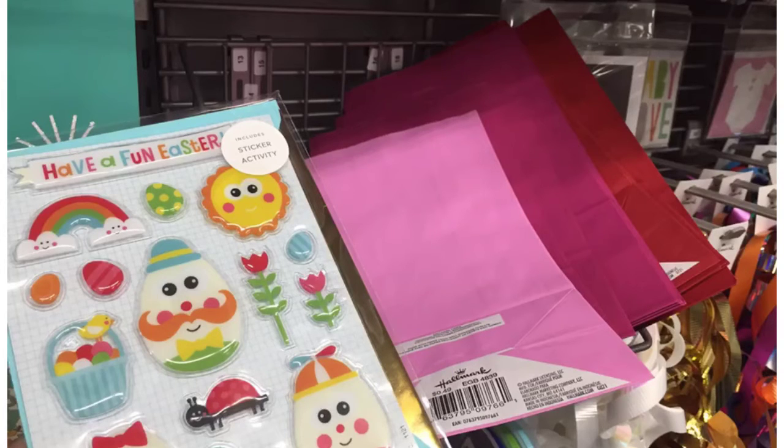Here is the Hallmark deal that I'm doing. I did grab the stickers, but I switched out the bags for three cards because Hallmark is going to spend $10, get back $2. So my total is going to be $10.48. I will pay $5.48 and get back $2, making it only $3.48.